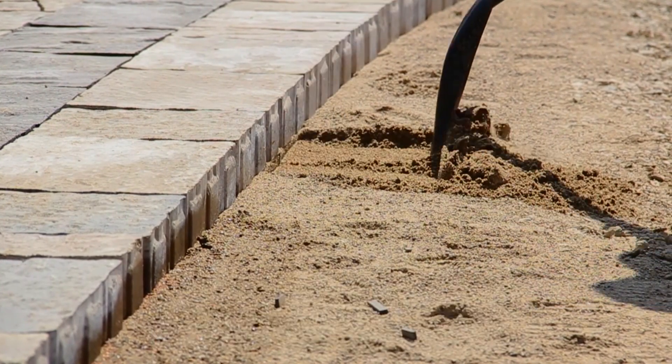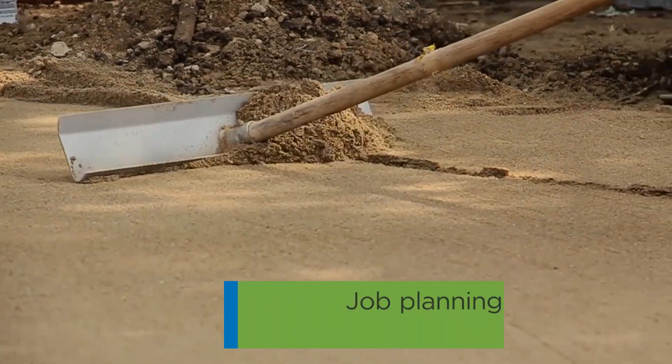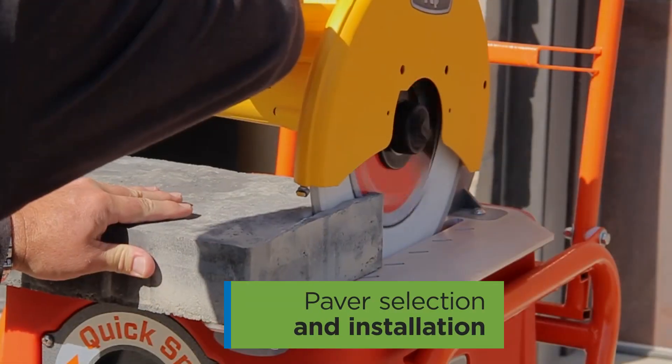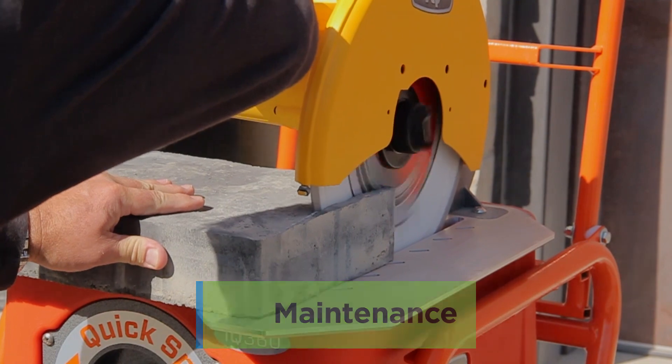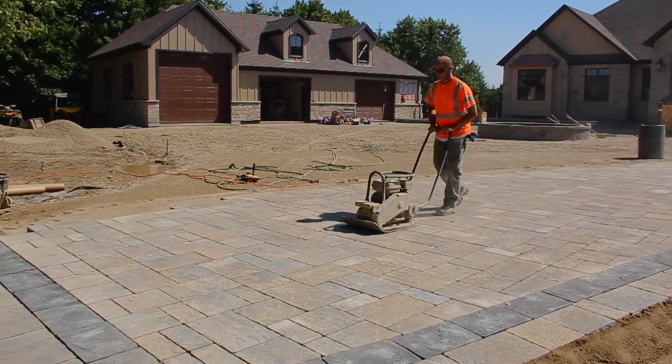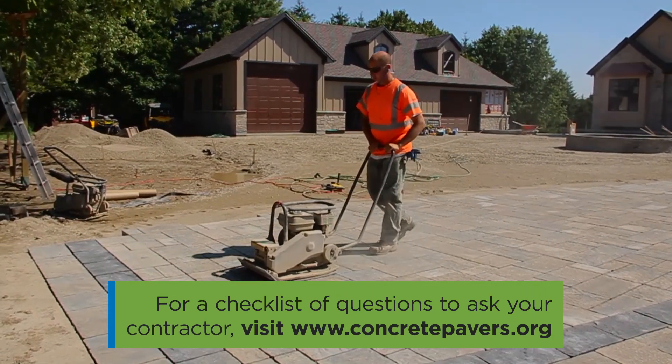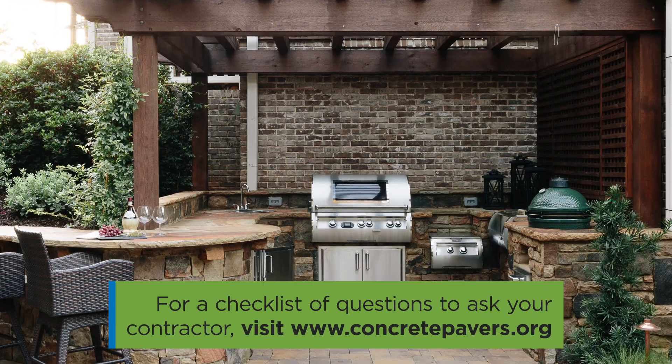You get somebody that has been educated by industry professionals. It is a collaboration between installers, producers, designers. We've put in the hours and books talking to people who have been in this industry for 20, 30 years who know the correct way to do everything.